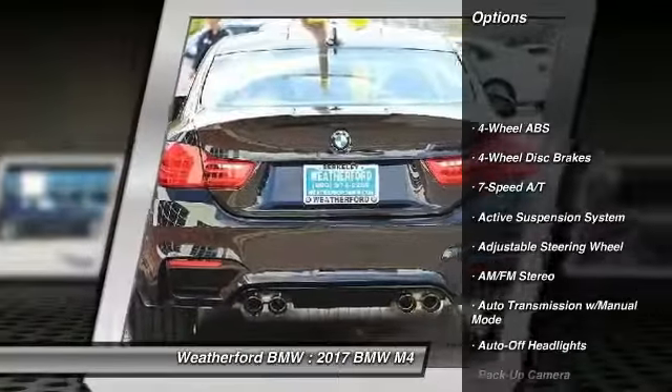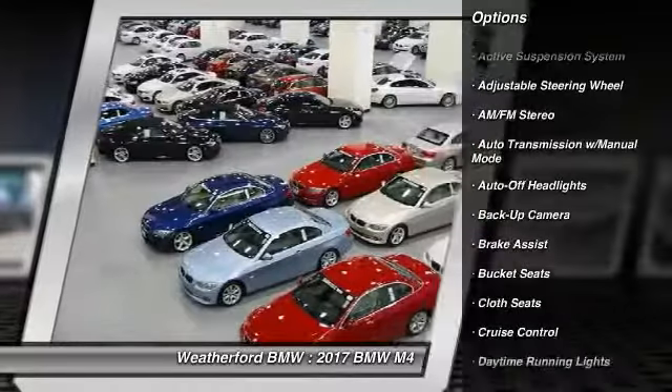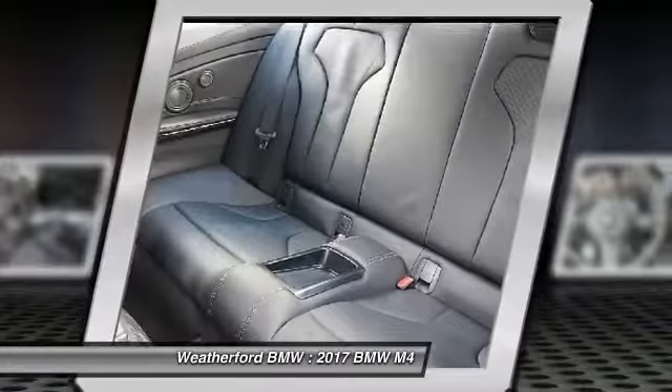Keyless entry, backup camera, power passenger seat, navigation system, leather wrapped steering wheel, driver lumbar, driver airbag, adjustable steering wheel, power steering, 4-wheel ABS.